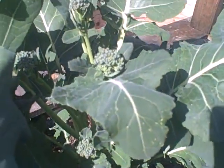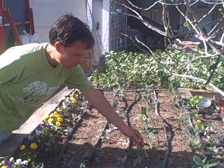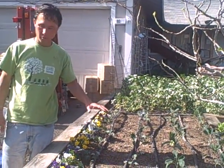Over in this bed here, we have newly planted kale — dino kale and red Russian kale — planted for the summer. The dino kale will probably last through the summer; the red Russian probably won't.